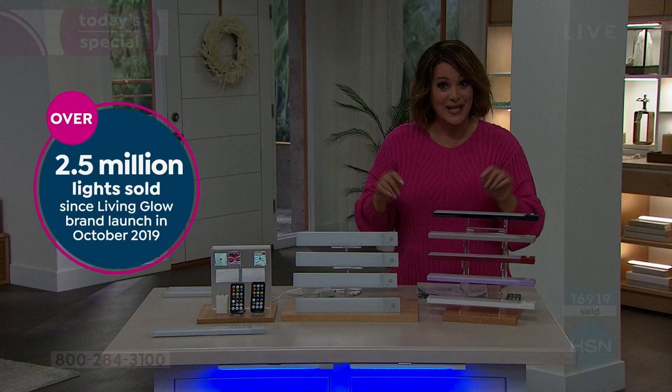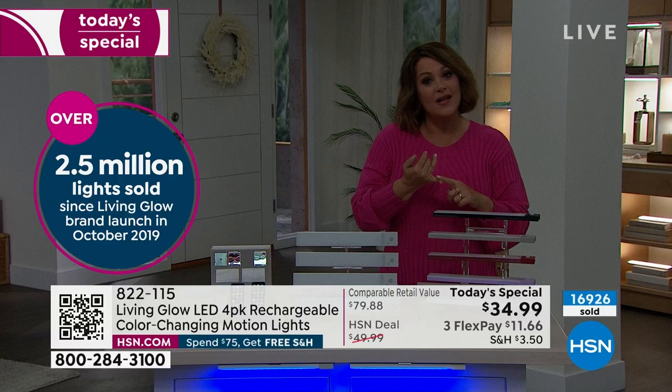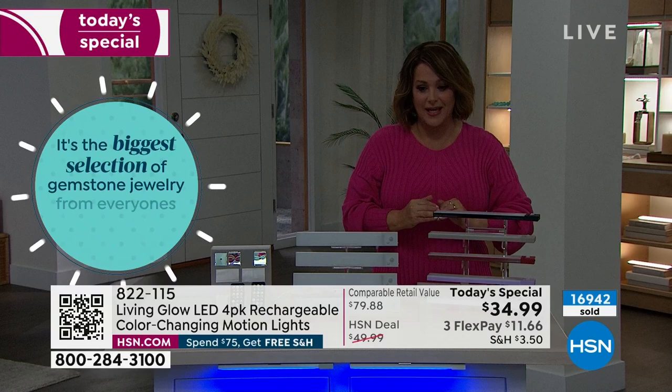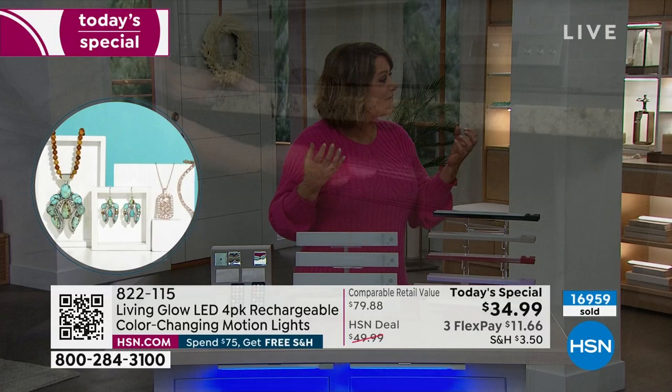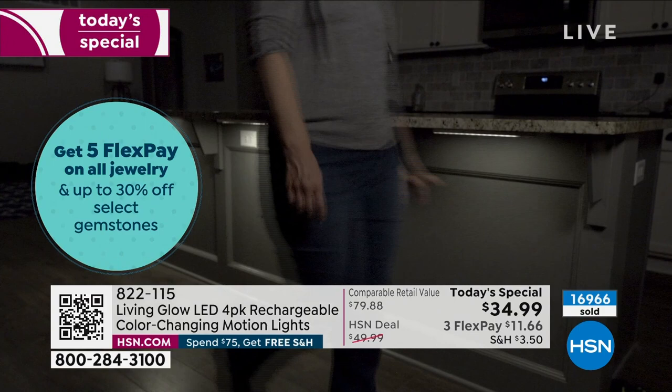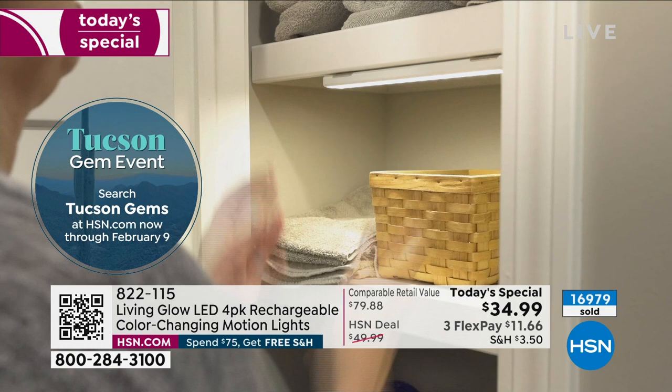One-day-only price — four for $34.99. Try to find these anywhere else — they're exclusive, and you won't find motion plus 13 colors anywhere else at this price. Item number 822-115. This really transforms a home, creates atmosphere and vibe, makes things look more expensive, and highlights your décor. If you've collected trinkets and put them in a dark cabinet or dark bookshelf, nobody's really noticing them — they're just gathering dust.